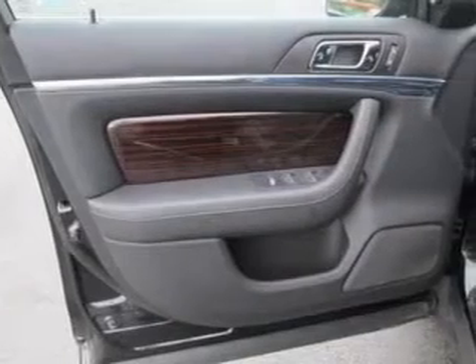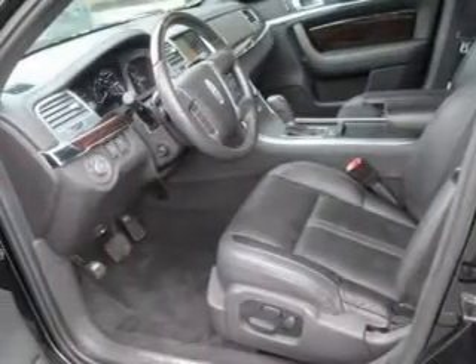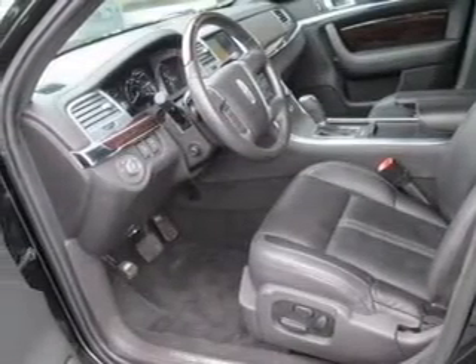Heated seats offer comfort in cold weather. The sunroof lets fresh air in. Let us put you in the driver's seat today — call or click to contact us.